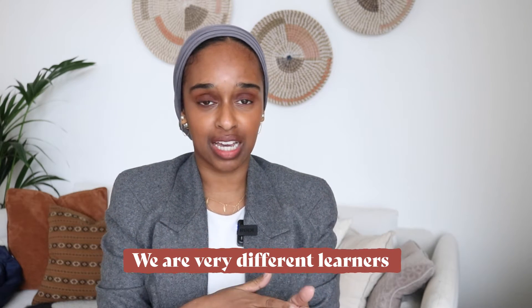This is probably the 52nd video that you've watched about revision techniques — someone telling you about the best technique to work, to memorize, to study, to stay focused. There are just so many different techniques, and the main reason for that is because we are all very different learners.